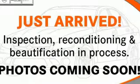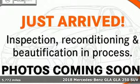It's a certified 2018 Mercedes-Benz GLA. High style, high performance Mercedes-Benz.